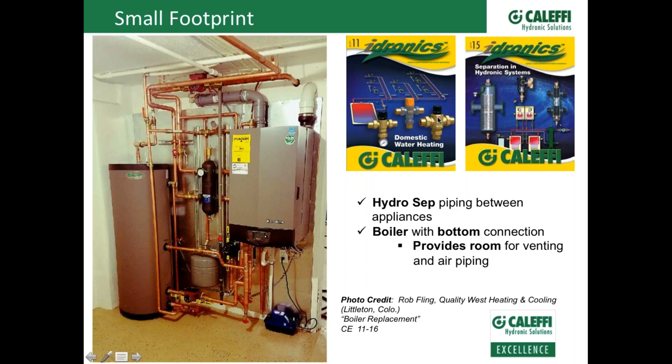The best hydronics to refer to here would probably be issue 11 because there's a mixing valve on the domestic water — especially if you're adding a domestic water recirculation pump. One of our first issues was on hydraulic separation, but over the years we've improved the products and added more offerings. So we'll come out with updated versions of Hydronics that talk about new products and technologies. On some of these slides you'll notice I reference an older issue as well as an updated version.